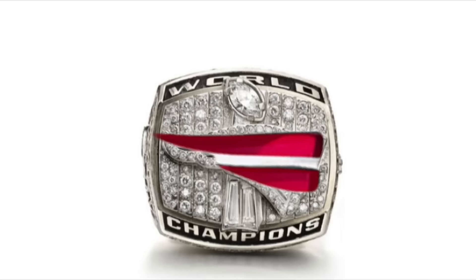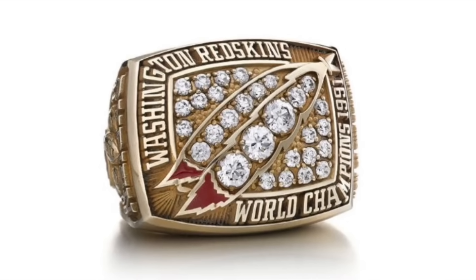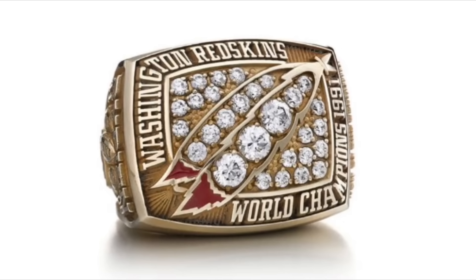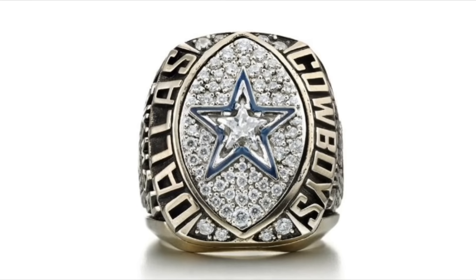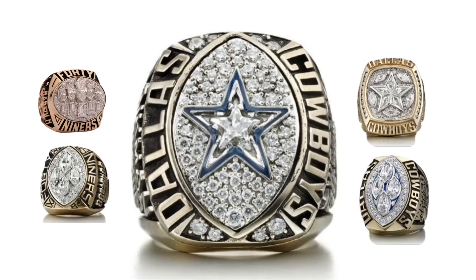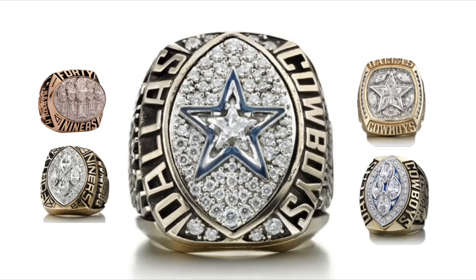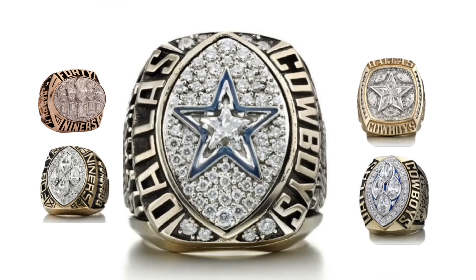Imagine if the Patriots put just the red streamers from their logo on their ring and nothing else. I don't like the overuse of yellow gold, and there's nothing on this ring that symbolizes that this was their third victory. Somehow, the Cowboys managed to make a star look unappealing. Also, for some reason the Cowboys and 49ers a lot of times forgot to put the words World Champions on their rings, a choice which I heavily dislike.